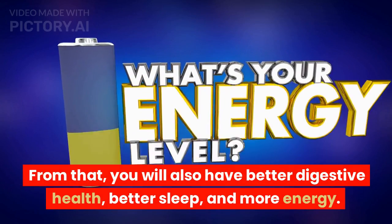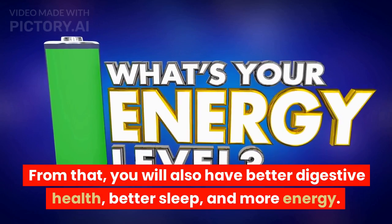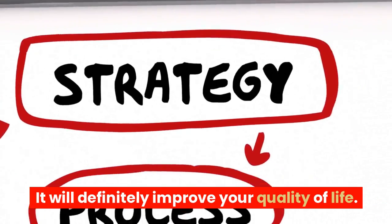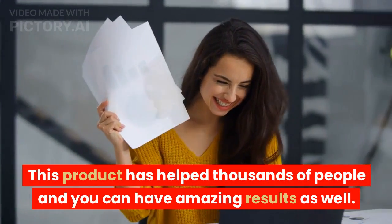From that, you will also have better digestive health, better sleep, and more energy. It will definitely improve your quality of life. This product has helped thousands of people and you can have amazing results as well.